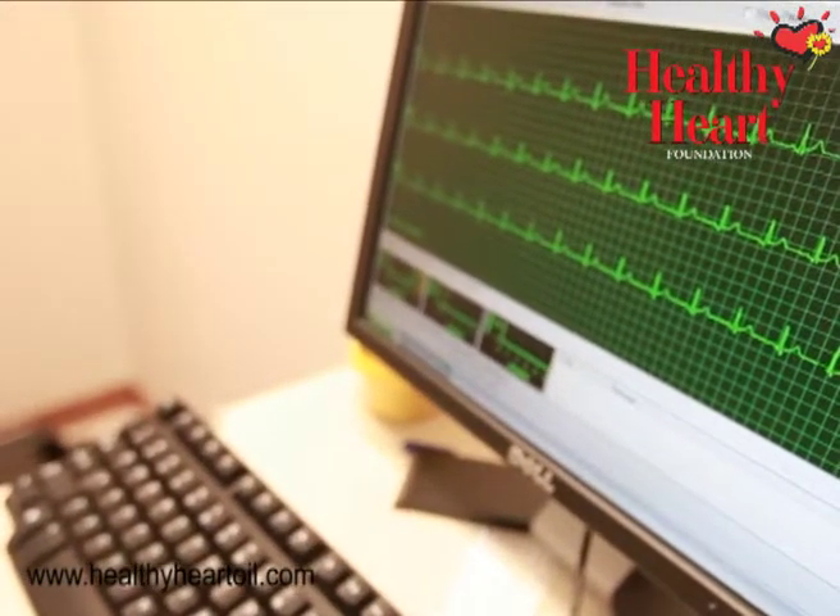So if the heart tube is narrowed around 70 or 80 percent, it will not show up when the person is not exercising. But when you exercise, it behaves like a half-closed tap and there is not enough blood supply to the heart muscle, and this can be seen on an ECG or a treadmill test.